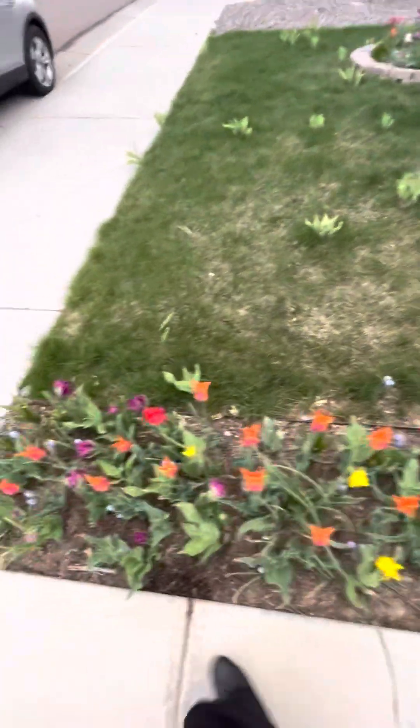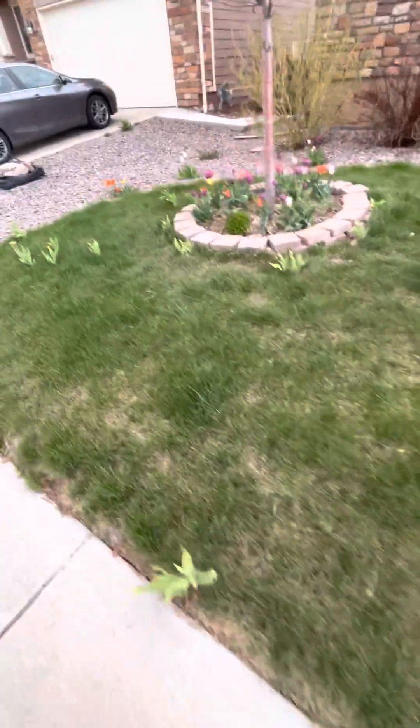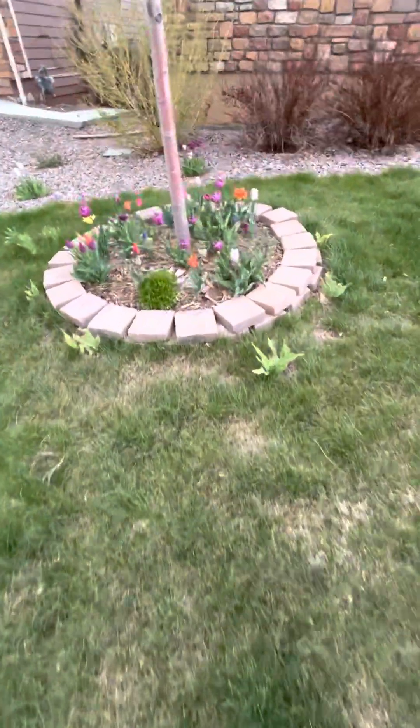Let's take you over to the other side of the yard. It is definitely that time of year where things are growing — kids and plants. It's lovely.